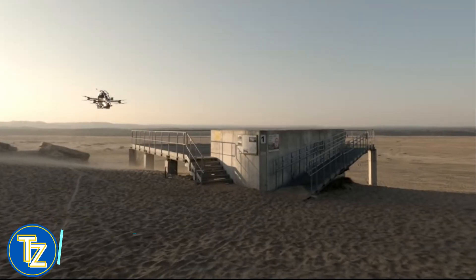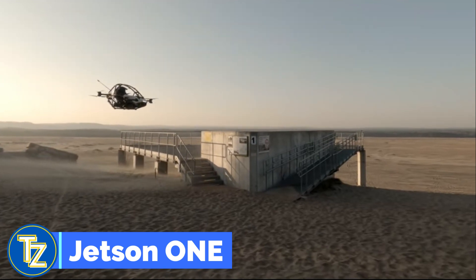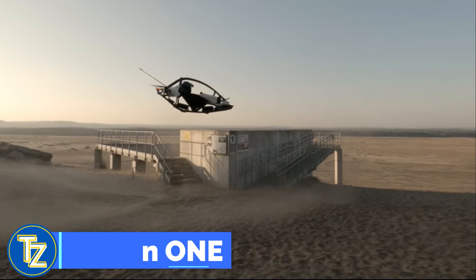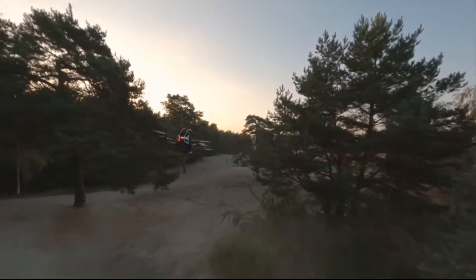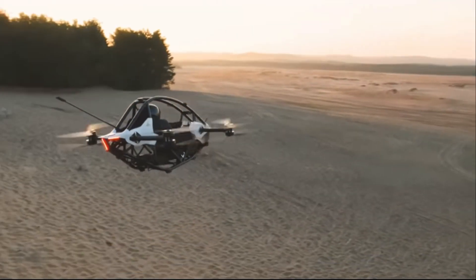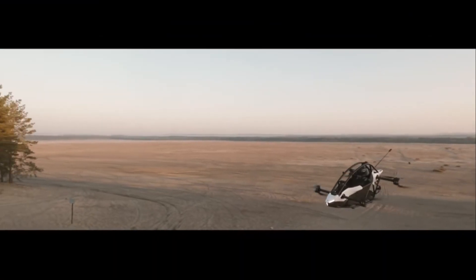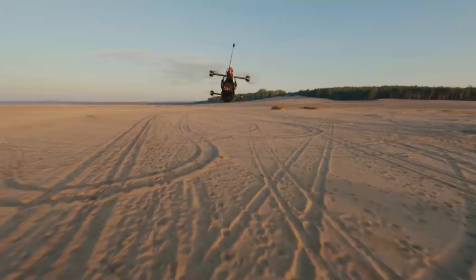Meet the Jetson 1, a personal flying vehicle designed not to solve the climate crisis or revolutionize transportation — its sole purpose is to entertain you. According to Jetson founder Peter Ternström, it's essentially a jet ski for the air. He and his co-founder Thomas Patton have been working on the Jetson 1 since 2017, mostly remaining under the radar. They released their first proof-of-concept video in 2019, since then we've seen a number of flight testing videos and vehicle upgrades.